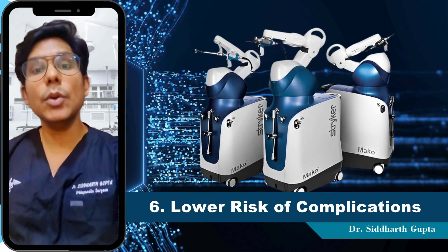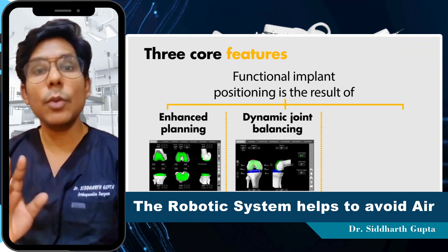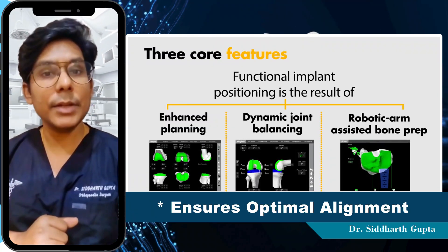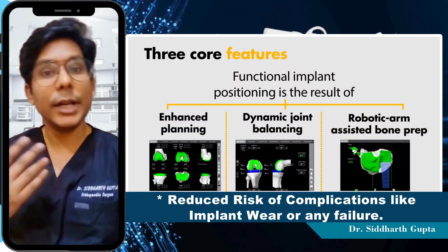Number 6 is the lower risk of complications. The robotic system helps to avoid errors and ensures optimum alignment, reducing the risk of complications like implant wear or failure.